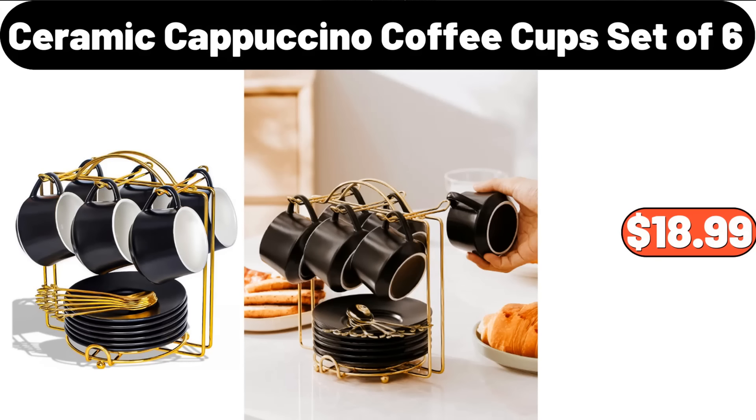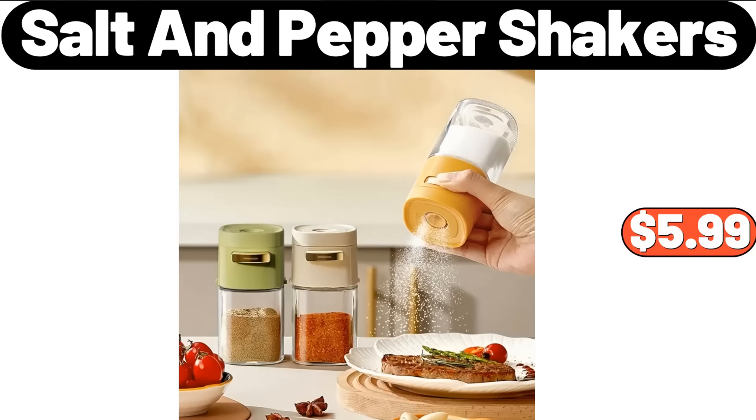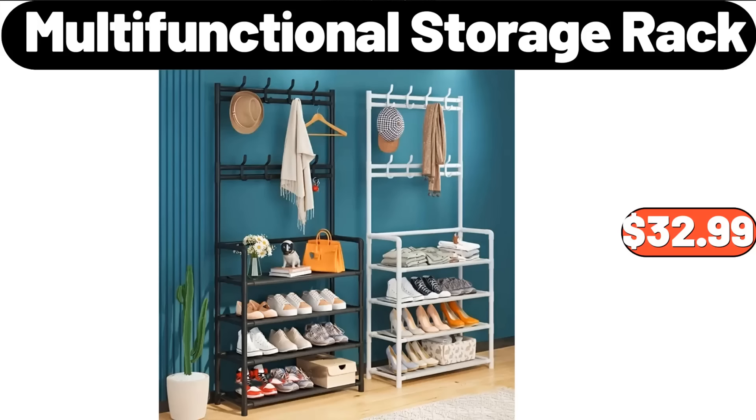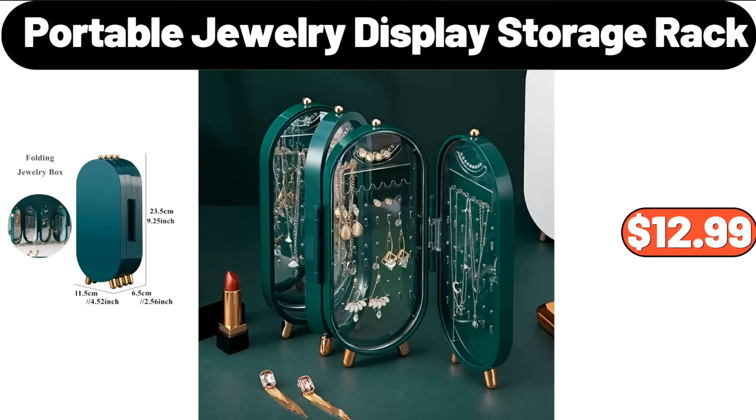Ceramic Cereal Bowls Set of 6, $18.99. 3-Pieces Salt and Pepper Shakers, $5.99. Long Puffer Coat for Women, $79.99. Multifunctional Storage Rack, $32.99. Portable Jewelry Display Storage Rack, $12.99.